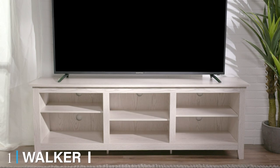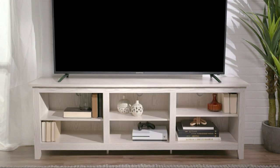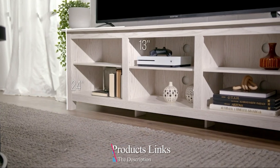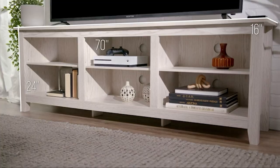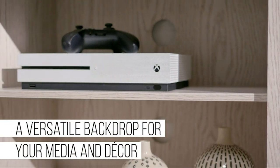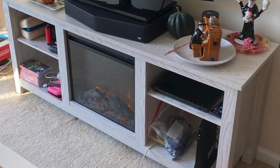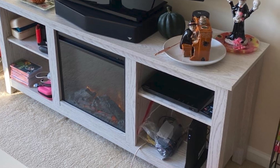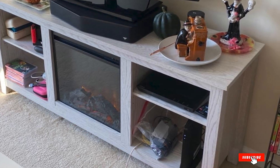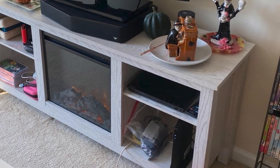At the first position of our list, we have the Walker Edison Wren Classic 6 Cubby TV Stand. With open shelves ready to be filled with electronics and all your media accessories, you will have no problem making space for this TV stand. A more minimalistic design makes it fit into any living space quickly and will complement your style nicely. This is a solid mid-century TV stand, and you can be sure to enjoy it for many years. Keeping it simple and chic is always an excellent choice.